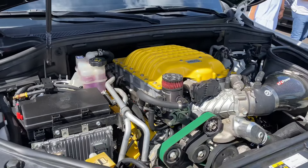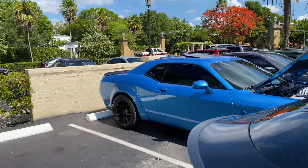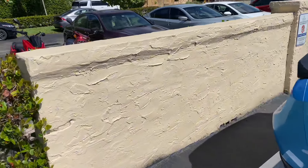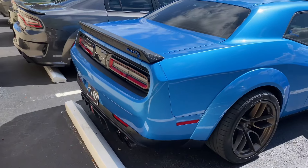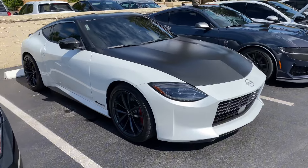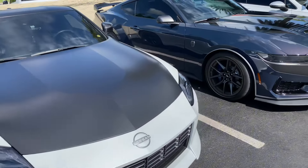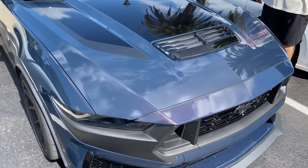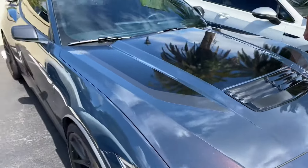There's also this wide body Hellcat SRT — insanely wide with a forged carbon spoiler, pretty cool. A 400Z in white, haven't seen these in a while. And there's a Dark Horse here, a new Mustang — damn, look at that paint in the sunlight.